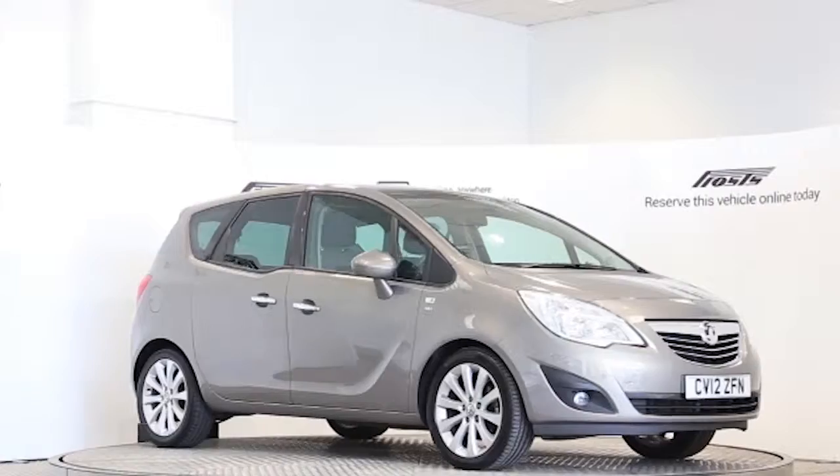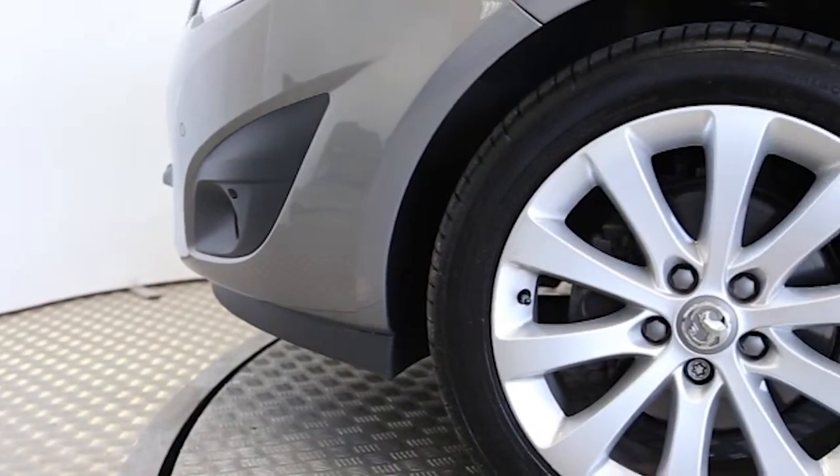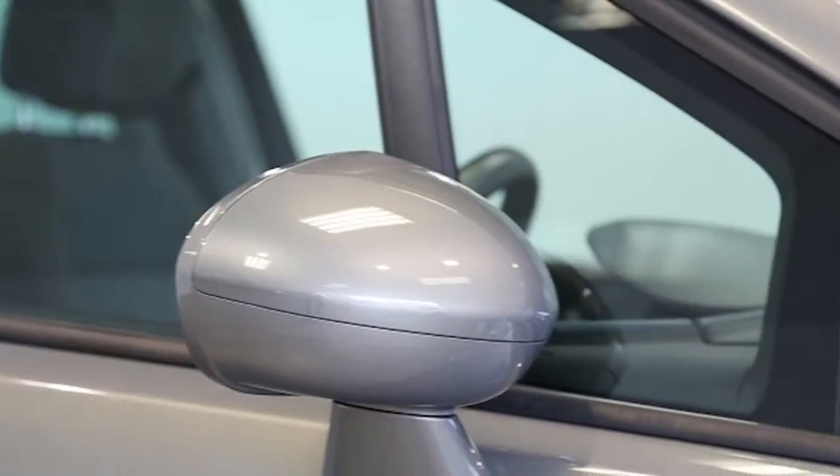Here we have a 2012 registered 5-door Vauxhall Meriva Turbo SE with a 1.4-litre manual transmission petrol engine. The car is finished in pepper dust. Key features include one private owner,